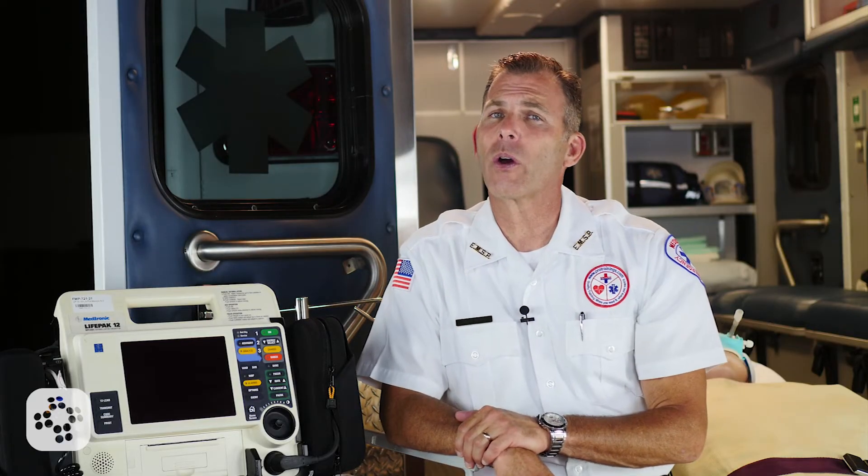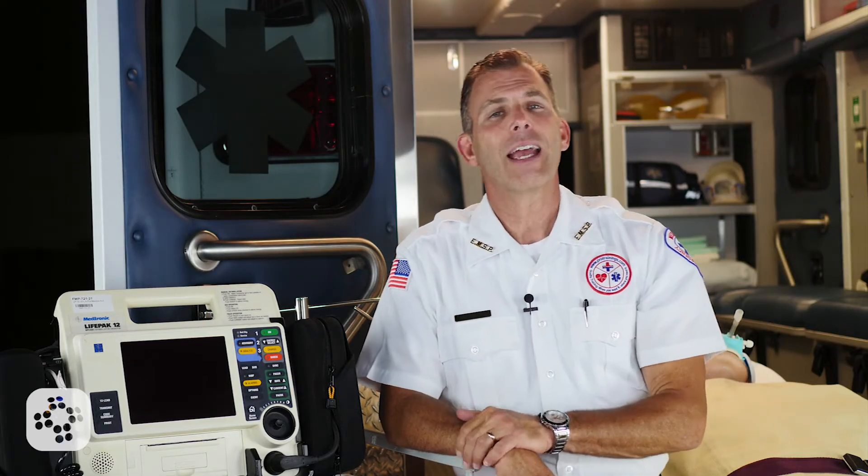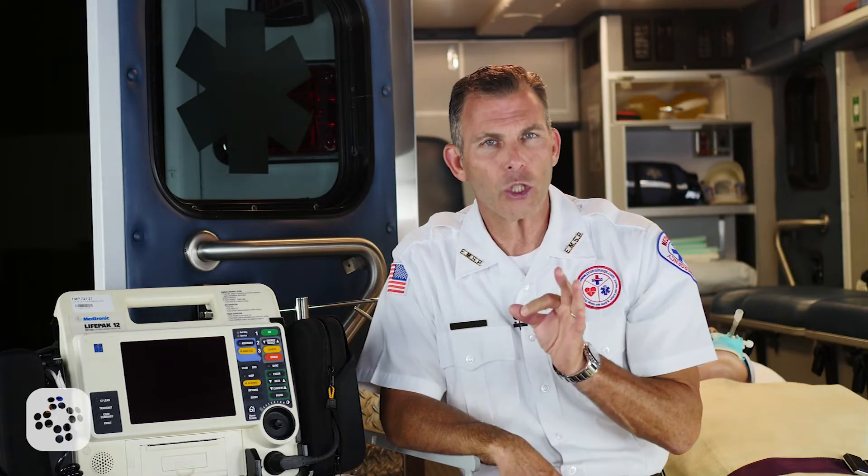Now let's talk about the adult dosage for Procainamide. The use of Procainamide is limited in ACLS for cardiac arrest due to its requirements of slow infusion and its sometimes unknown effectiveness. If it is used for recurrent ventricular fibrillation and pulseless ventricular tachycardia, administer 20 mg per minute IV infusion to a total dose of 17 mg per kg.